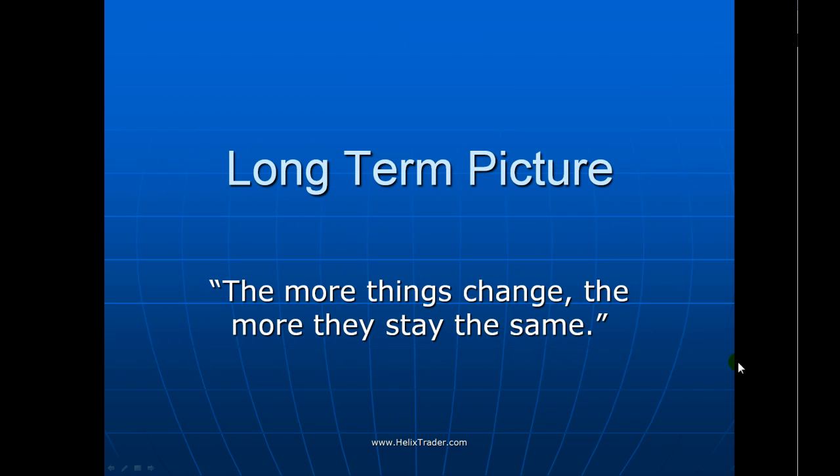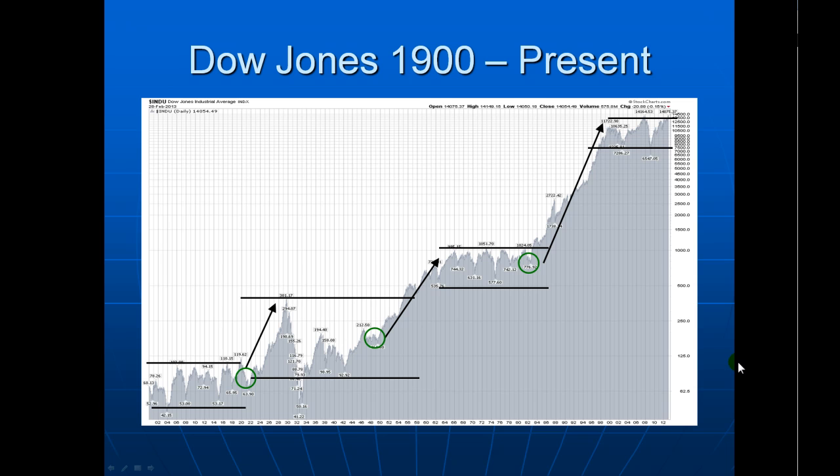As this is the first one of the year, let's have a look at the very long-term picture. It always reminds me of the saying, the more things change, the more they stay the same. The Dow Jones, going back to 1900, is characterized by these long sideways consolidation phases punctuated by breakout moves to the upside, the final one bringing us up to the late 90s.